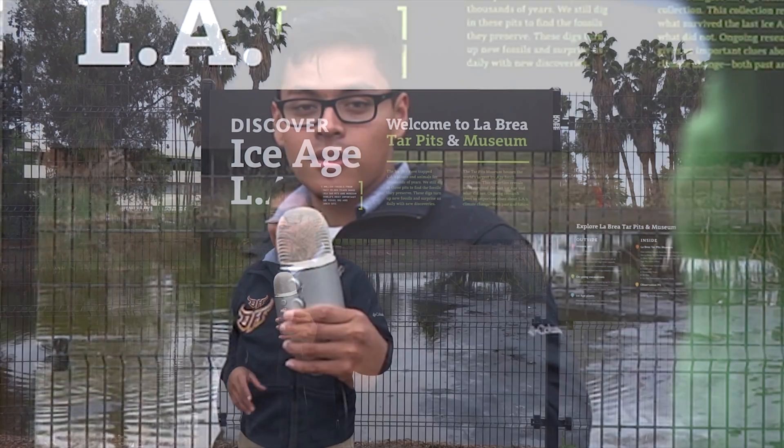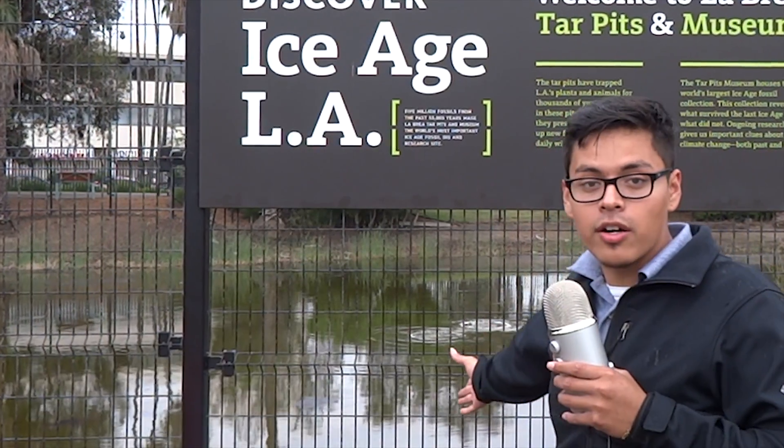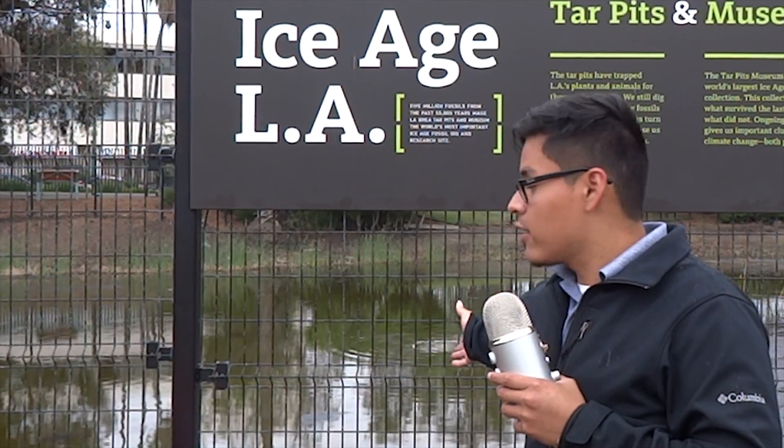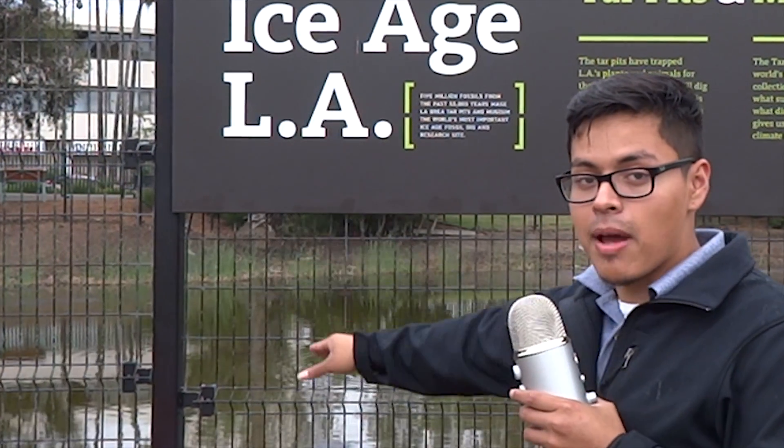As I said, millions of years ago there were animals — mammoths — who would roam the plains, and as they would think this is water, I would think this is water if I were a mammoth. I'd go in here and take a drink. But this is actually tar. Once a mammoth is in here, there's no going back. They're left to die.